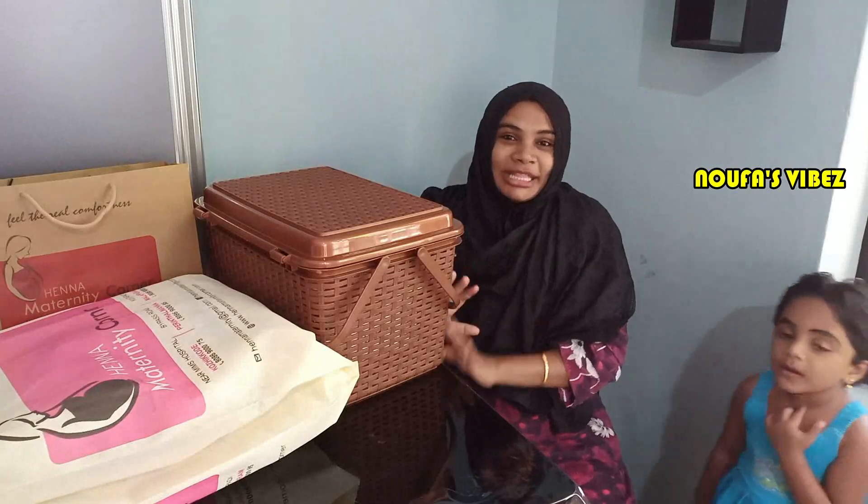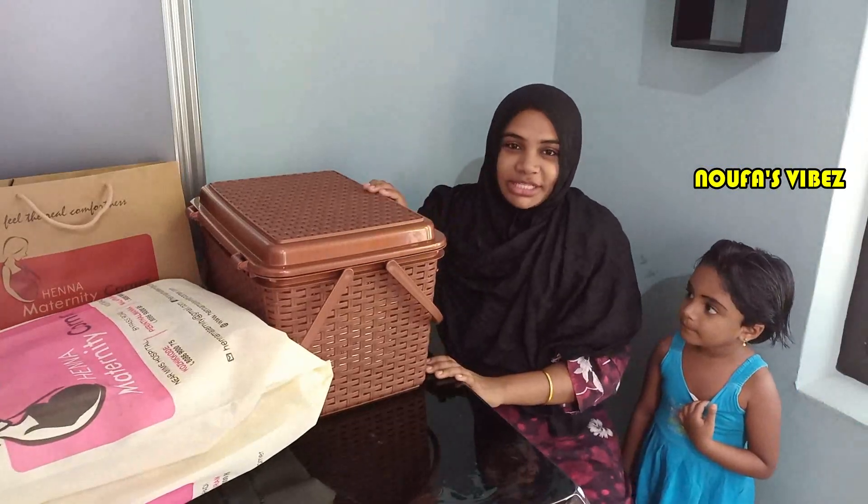Hi friends! I am here to show you a new video on the shopping vlog.